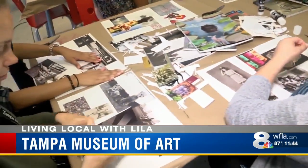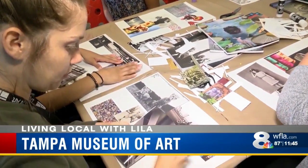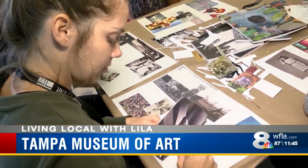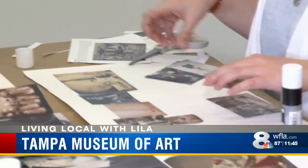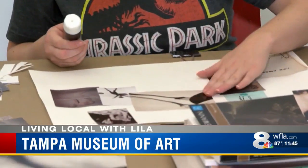Even the kids can join in on the fun by dropping by Art Spot at any time. There are some basic rules for every project, but it always goes in tons of different unexpected directions, especially with kids, which is very fun.